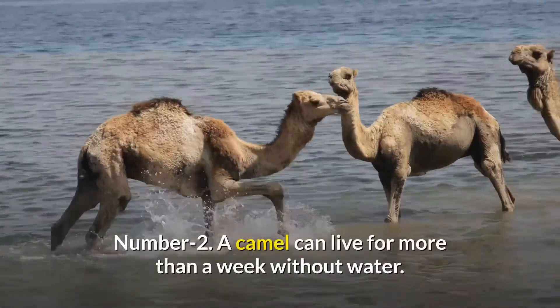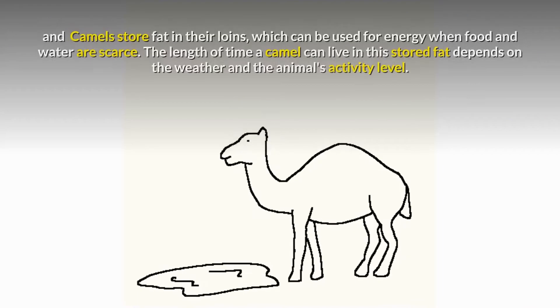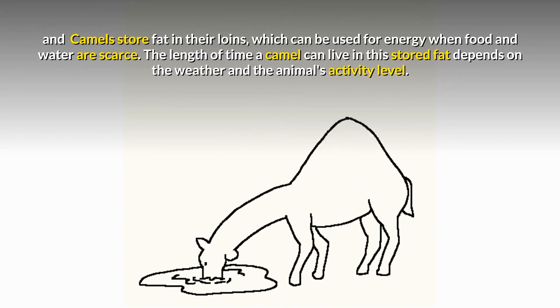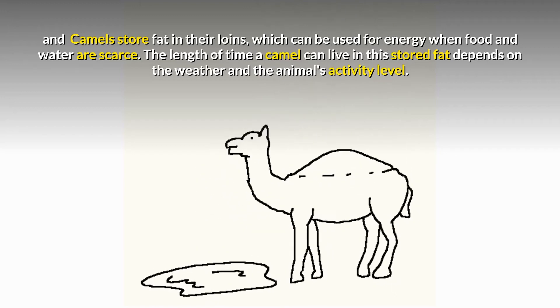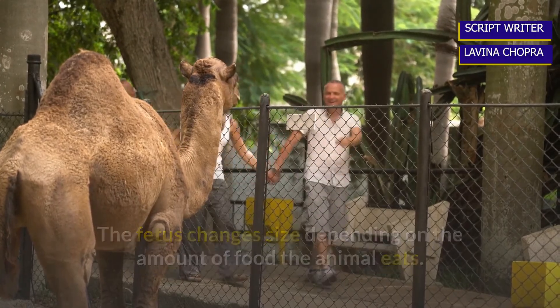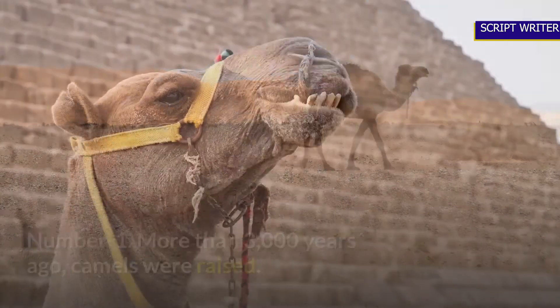Number two: a camel can live for more than a week without water. Camels store fat in their humps, which can be used for energy when food and water are scarce. The length of time a camel can survive on stored fat depends on the weather and the animal's activity level. The hump changes size depending on the amount of food the camel eats — it can lean over or shrink when food is scarce.